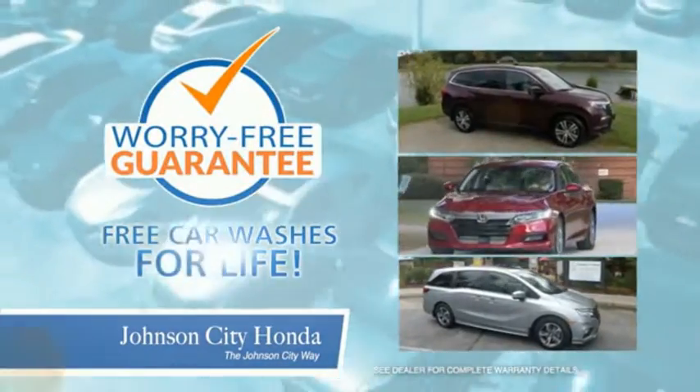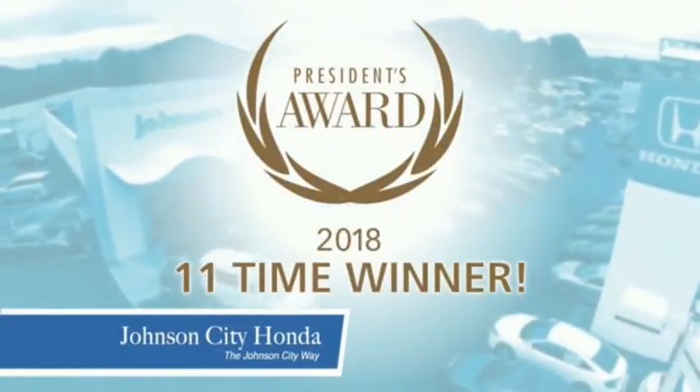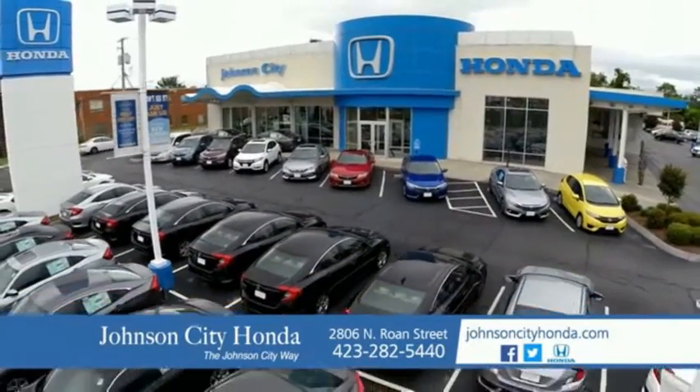Car washes for life — there's a reason Johnson City Honda is the area's only 11-time President's Award winner. We love our customers and the great products that we sell. That's the Johnson City way. Johnson City Honda.